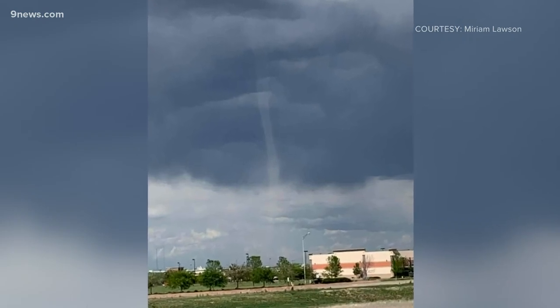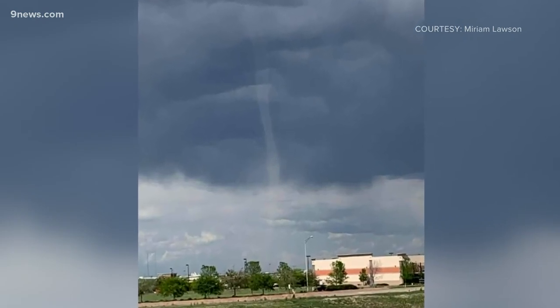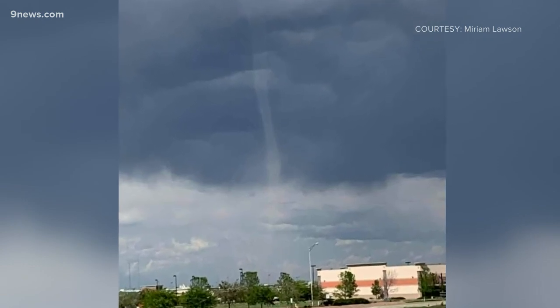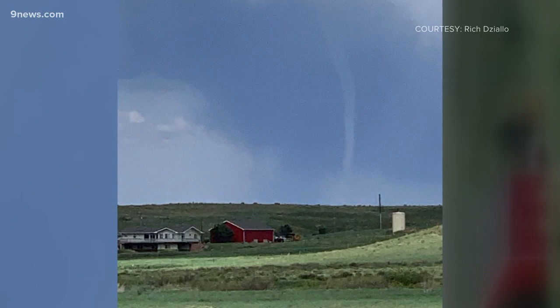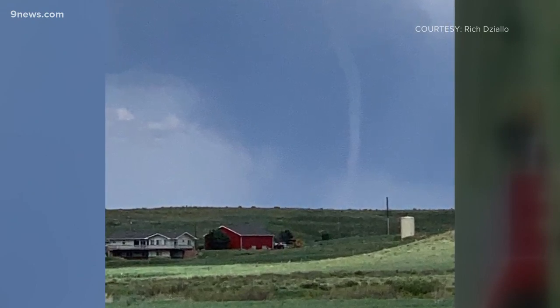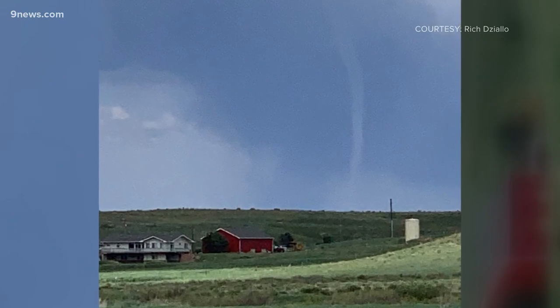Look at this storm pic taken Saturday afternoon from Thornton. You can barely make out a translucent vortex spinning below some dark clouds. Here's another shot taken at the same time from Lafayette. It could be a dust devil, a funnel cloud, or even a land spout tornado.